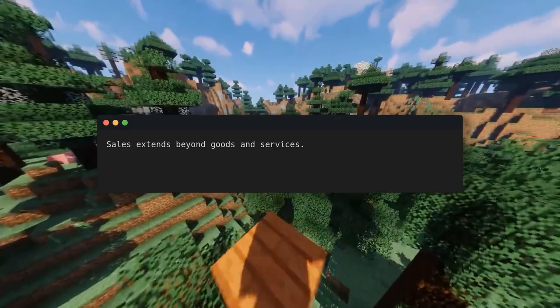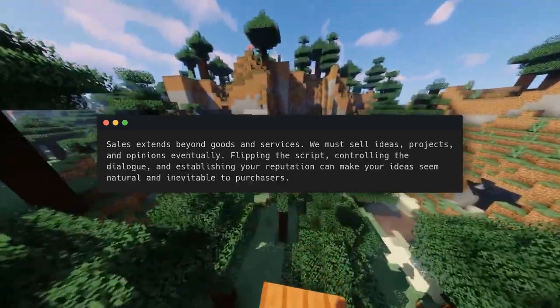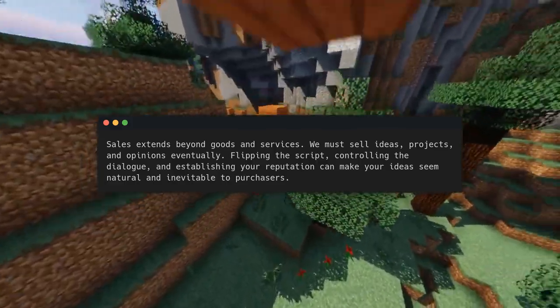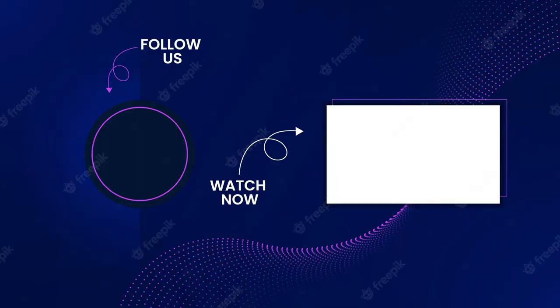Sales extends beyond goods and services — we must sell ideas, projects, and opinions eventually. Flipping the script, controlling the dialogue, and establishing your reputation can make your ideas seem natural and inevitable to purchasers. To view more content like this, subscribe, like, and turn on notifications. The channel really benefits from it. I appreciate you being here.